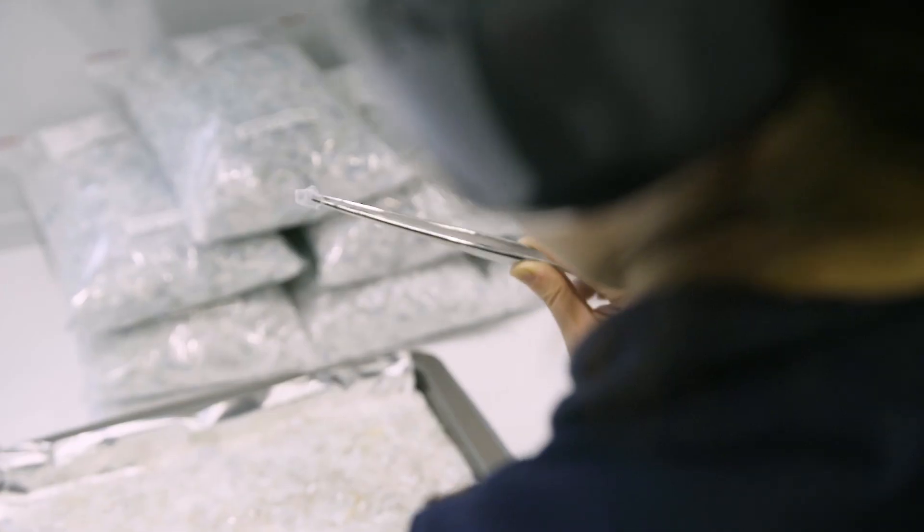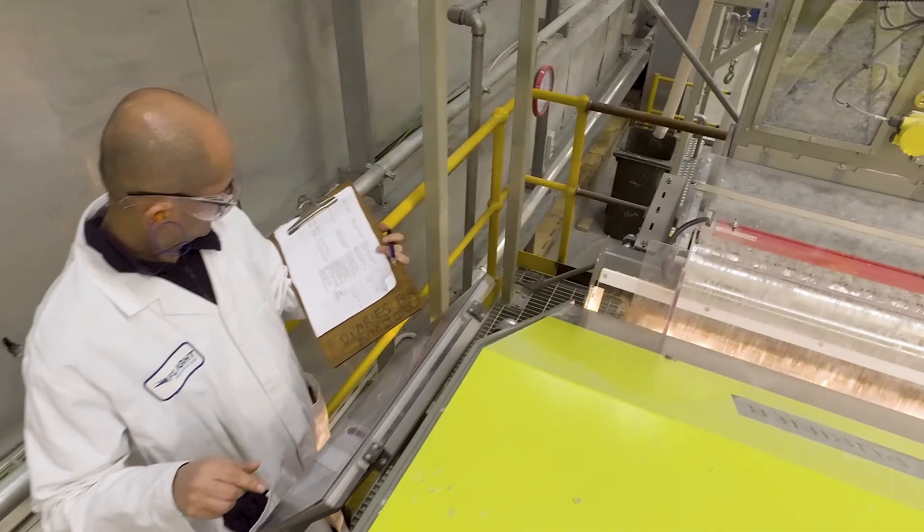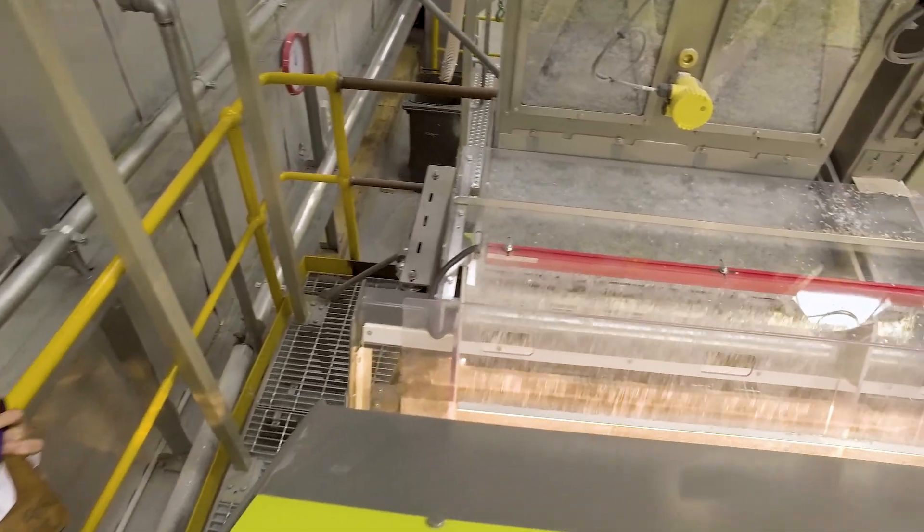Once the RPET flakes have been checked for quality, they are ready to continue through the Flight manufacturing plant.